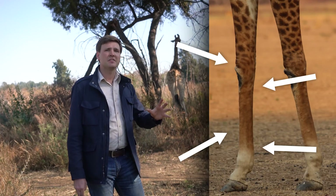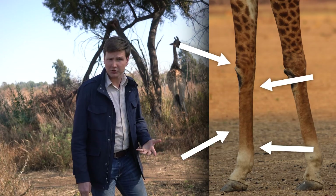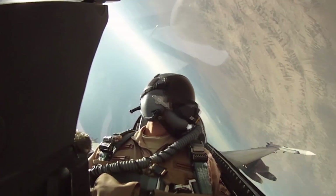It seems that the special strong and tight skin in their legs prevents that. How special is it? Scientists have studied the skin of the giraffe's legs when designing flight suits for fighter pilots and astronauts.